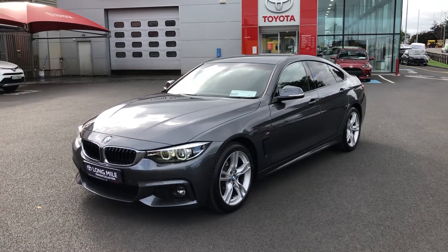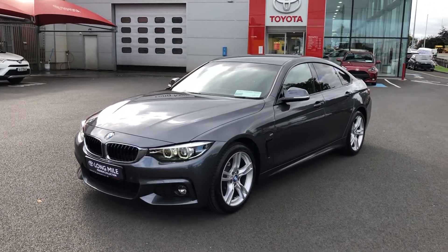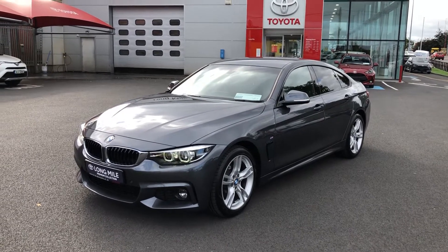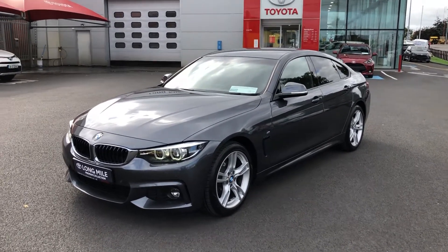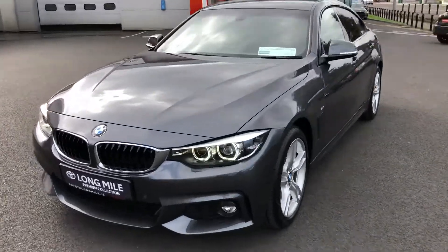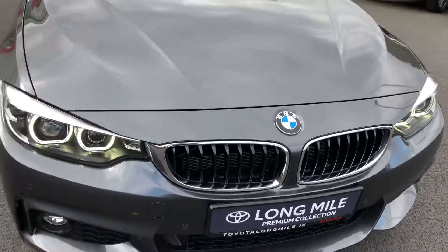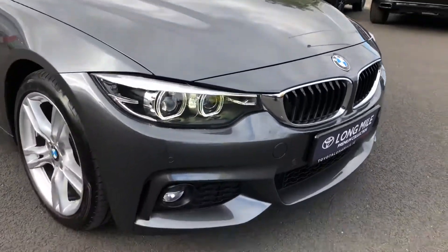Welcome to Toyota Longmont Road. Here we have a lovely 2019 BMW 420i 4 Series M Sport 2-litre petrol turbocharged, finished off in gun barrel grey. On the front you have the signature BMW grille with chrome on the surrounds. You have your Xenon lights, parking sensors, and fogs there also.